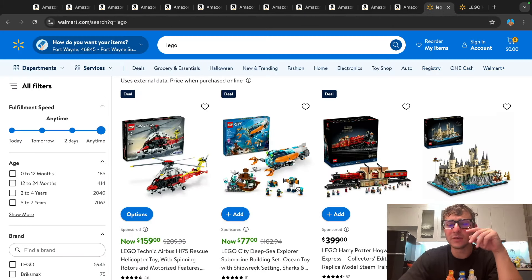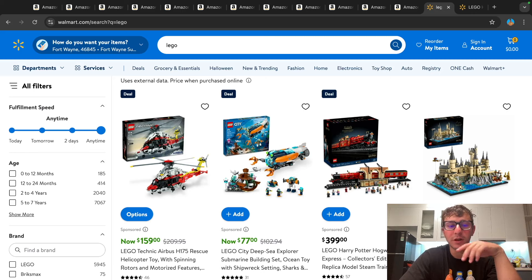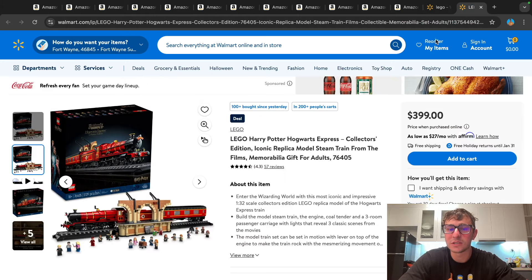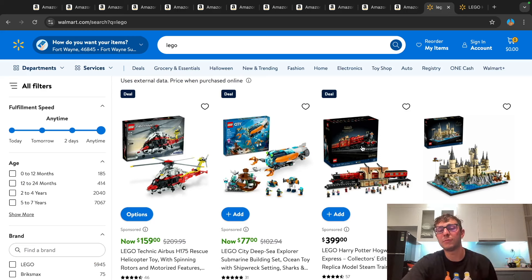A couple other things I want to talk about: Walmart had a few deals and was price-matching some of the Amazon sets. Two sets I wanted to briefly mention: one was the Airbus at $160 — I thought that was a decent price point. Target had this one cheaper during their Target sales week, but that deal sold out quickly and is no longer available. If you missed out, it is available on Walmart. On top of that, we also have the Lego Hogwarts Express — the UCS one, the huge one. That's a $500 Lego set on sale for $400, or 20% off on Walmart. You can also stack Rakuten cashback, which I think has 5% or 10% on Walmart.com. If you're new to Rakuten, sign up through the link in the description and get like $30 on top for signing up.